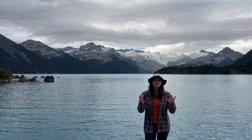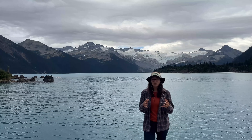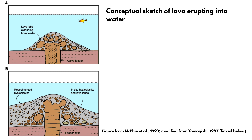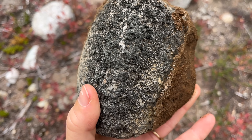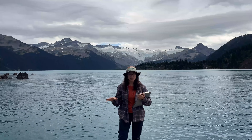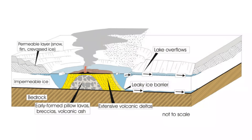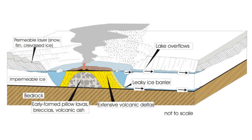When magma arises beneath a thick glacier, it's instantly met with freezing ice and meltwater that leads to really rapid cooling, which can: one, shatter lava into fragments of glassy rubble called hyaloclastite; two, trap eruptions in pressurized meltwater lakes, creating violent steam explosions; and three, if eruptions keep building up, the lava can eventually break through the ice cap and erupt into the air.